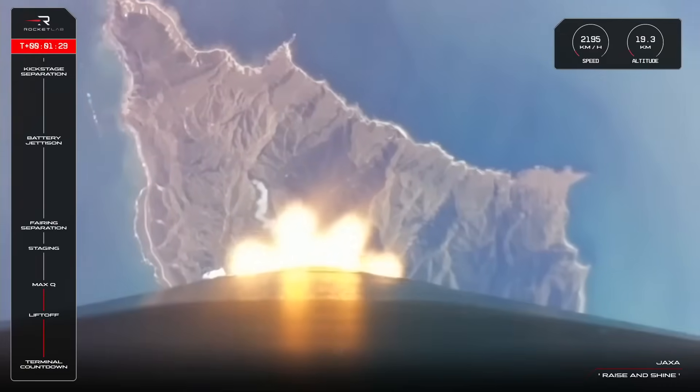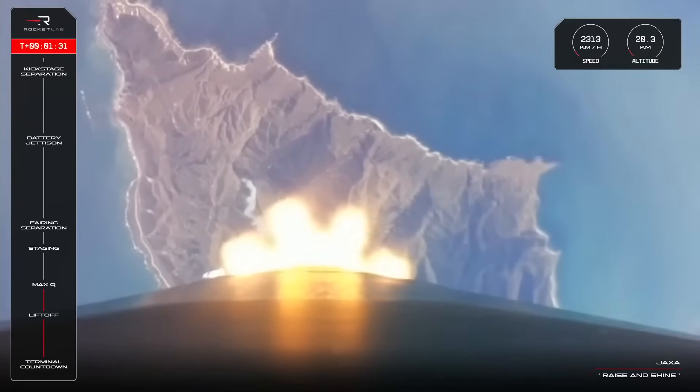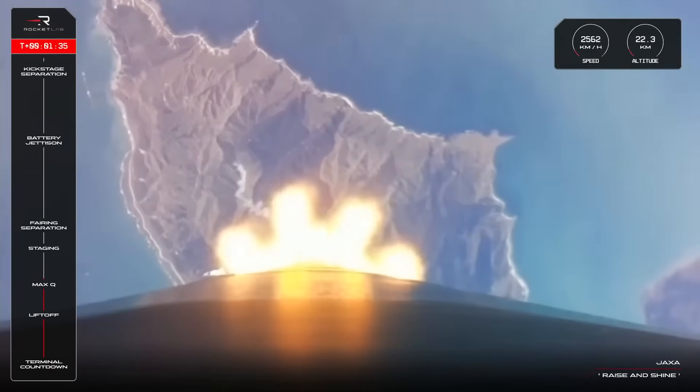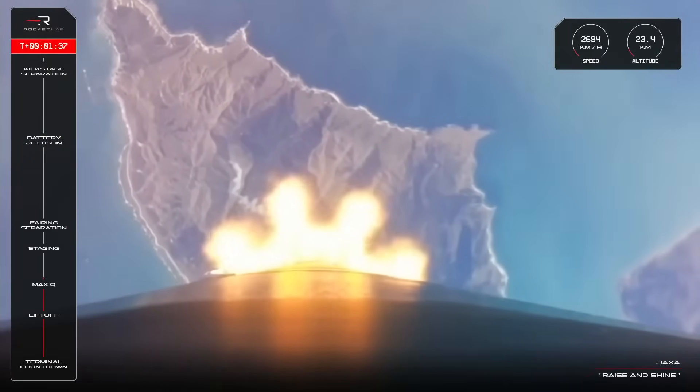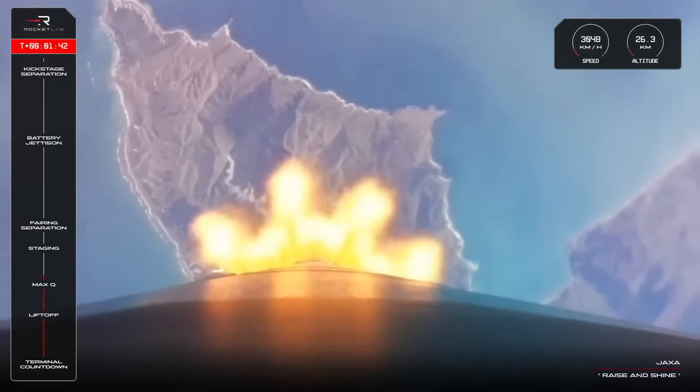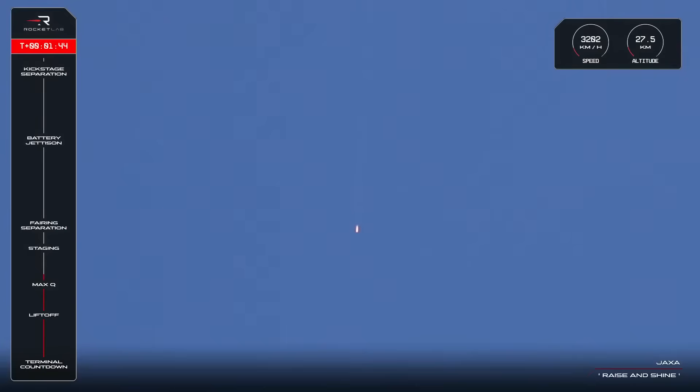We are 19km above the launch pad and travelling at more than 2,300km an hour, and coming up on a series of manoeuvres by Electron for its next phase of flight. First up is MECO, or Main Engine Cut-Off.